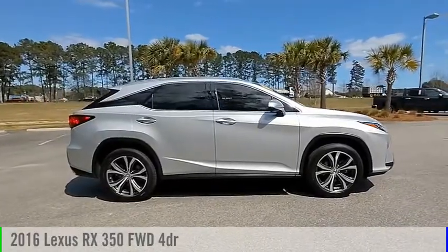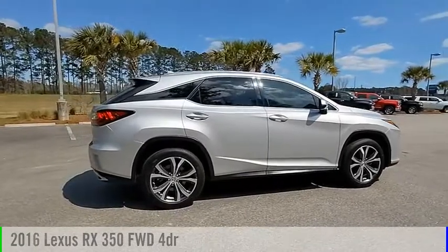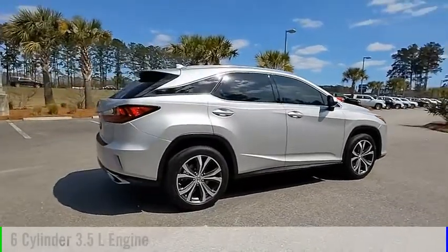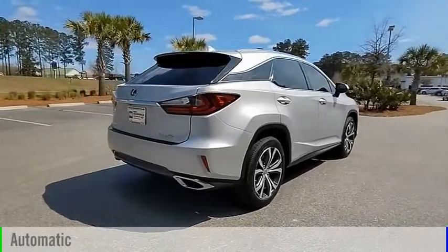Stop by and take a look at the 2016 RX350. This vehicle is powered by a front-wheel drive, six-cylinder, 3.5-liter engine, and comes with an automatic transmission.